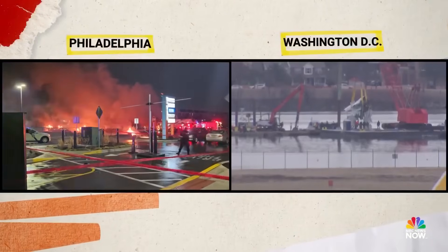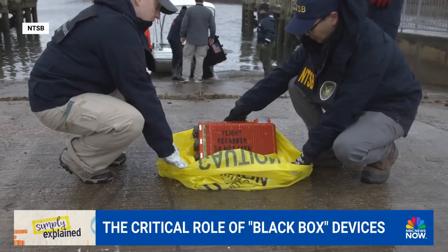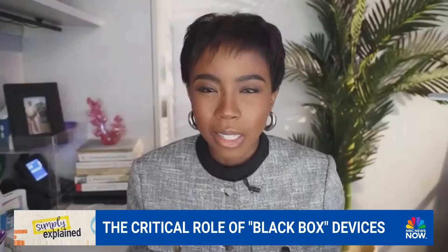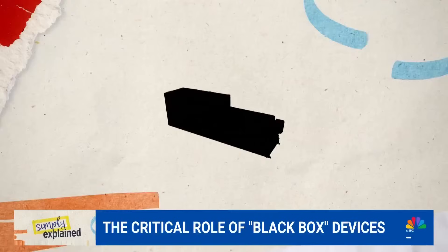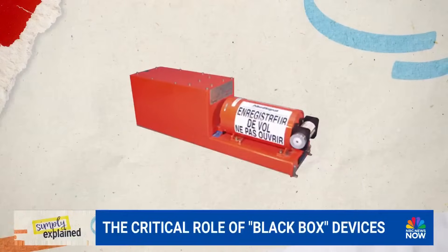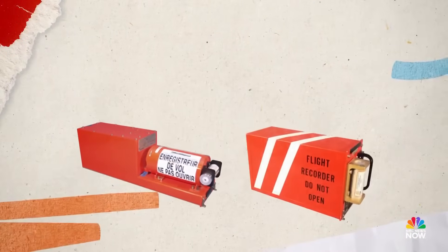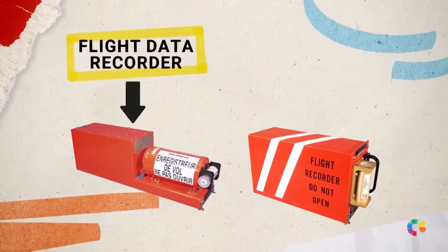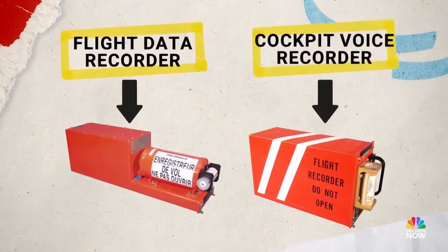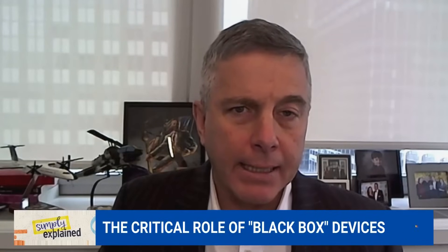In times of aviation crisis, authorities prioritize saving lives and recovering what's known as a black box. Can you, in simple terms, explain what a black box is? To start off, I should note that they're not black — they're actually orange. It helps them identify them in the wreckage. They're called black boxes because the original design was designed not to let light in. There are essentially two black boxes: one is the digital flight data recorder, and the second is the cockpit voice recorder. They provide very important information about what exactly the airplane was doing on the flight, and also what the pilots were talking about and what was happening in the cockpit.